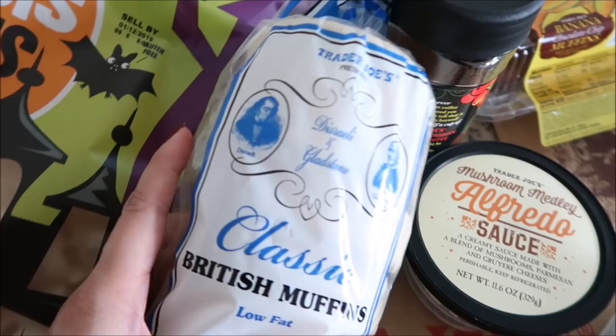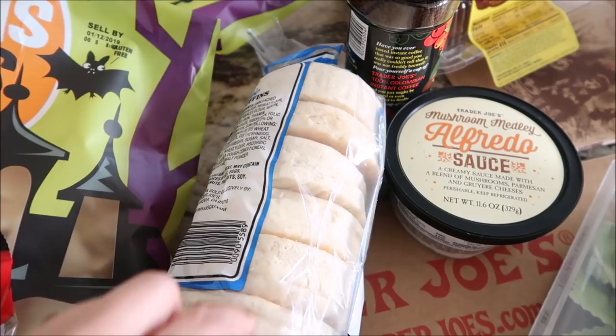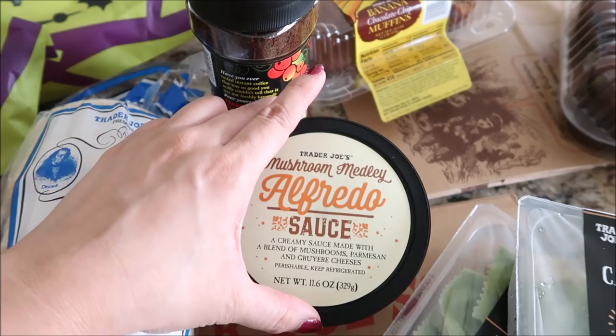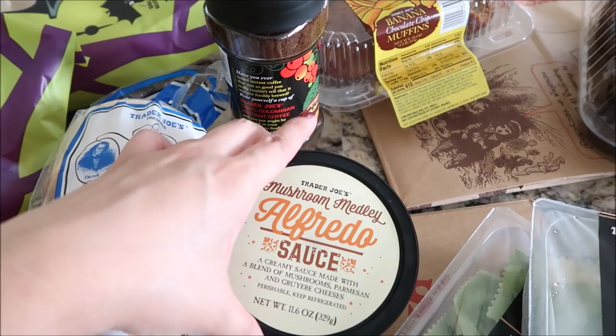I'm on like a bagel kick right now, and I also love English muffins. They're always expensive, right? Those like St. Thomas or whatever? These were $1.69, so I'm pretty excited to try these. The Alfredo sauce with mushroom, parmesan, and gruyere - I'm very excited for this. I tried to stay away from all the butternut squash and pumpkin flavored stuff because I want it, but then I have it and I don't like it.